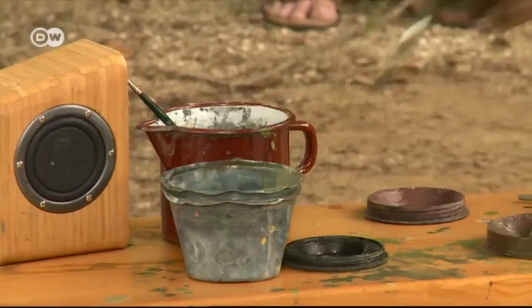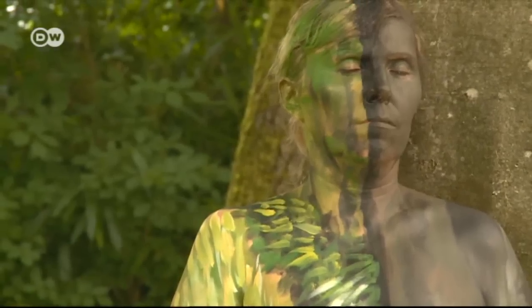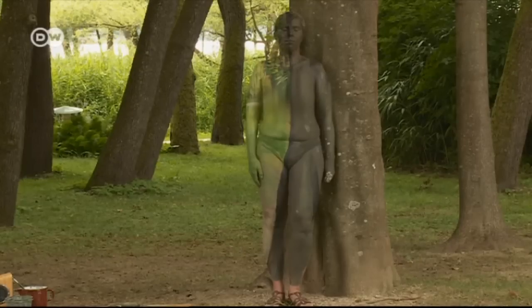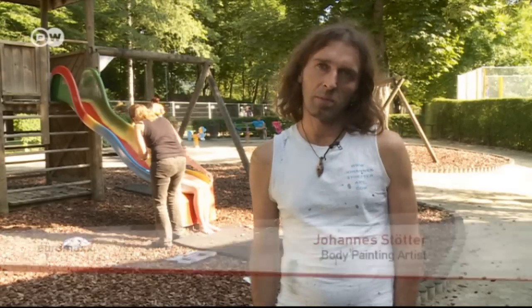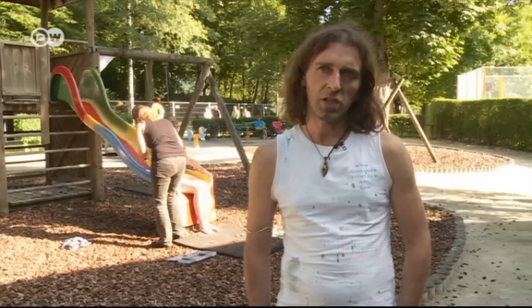Johannes Stötter from South Tirol has been a body painter for more than a decade. For me, body painting is everything. It's my profession, my passion, and really my life.